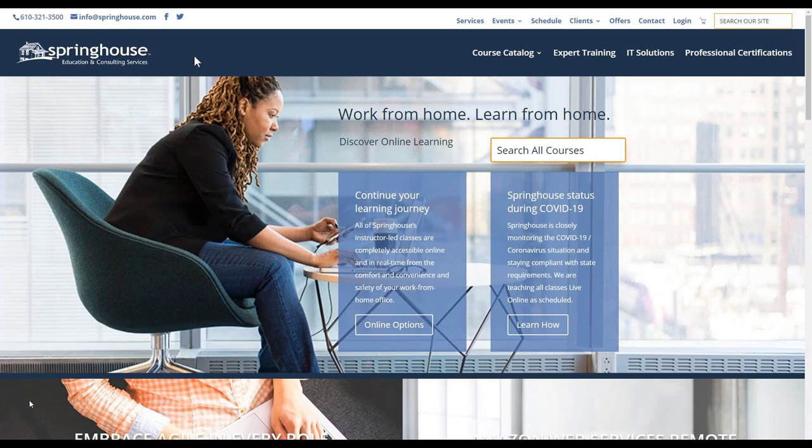Arlo makes the promotion of live and online courses as simple as possible, providing a seamless registration experience for registrants and potential registrants. To demonstrate this, we're going to look at one of our customers — Springhouse. They have a full integration of Arlo on their website. Springhouse teaches a comprehensive curriculum with a range of desktop, technical, and technology training for both business and personal needs — around 300 courses in their curriculum, and continuing to grow.